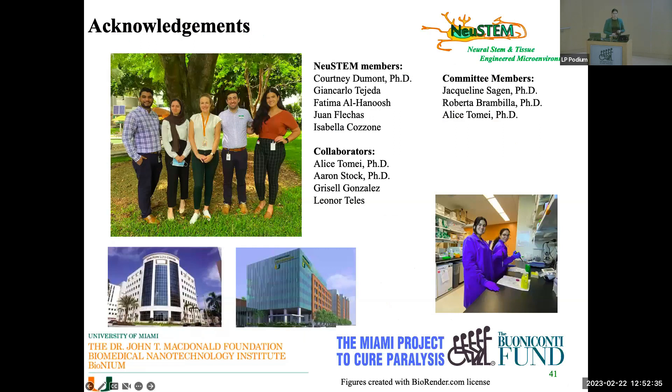I'd like to thank my lab, my committee members, the Miami Project, the DRI for their assistance, and my mentor. Thank you.